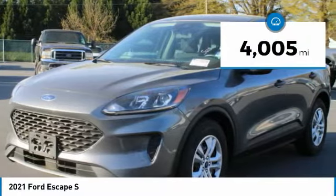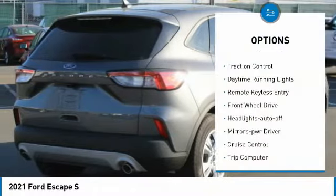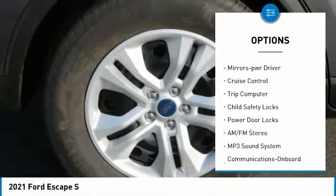This vehicle has less than 5,000 miles. Here are some of this vehicle's great options: traction control, daytime running lights, remote keyless entry, and FWD.